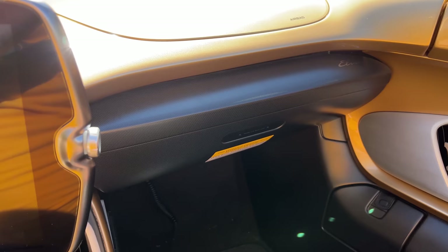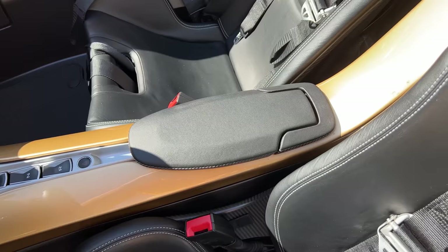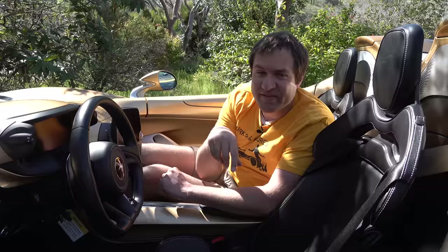Interior storage is minimal. There's no glove box — that panel-shaped area doesn't open. The only other storage is the center console, which has a small storage area and a little cup holder section. That's basically the extent of interior storage in the Elva.